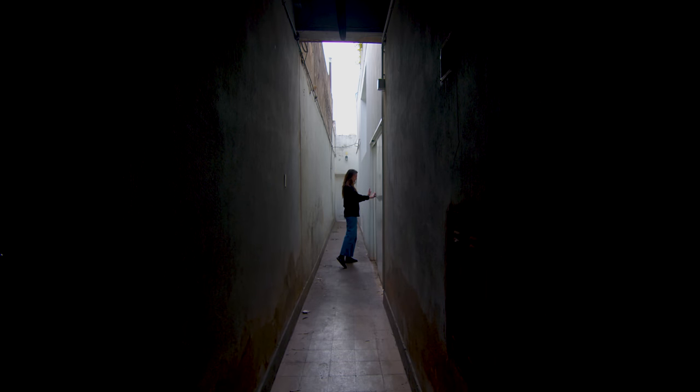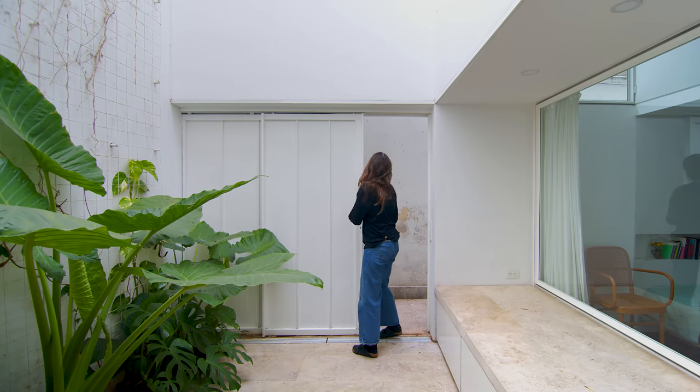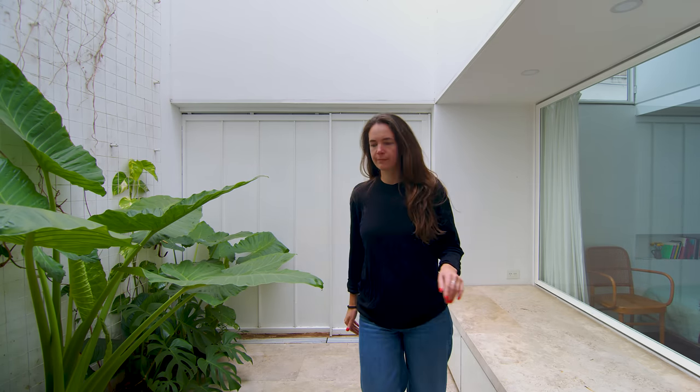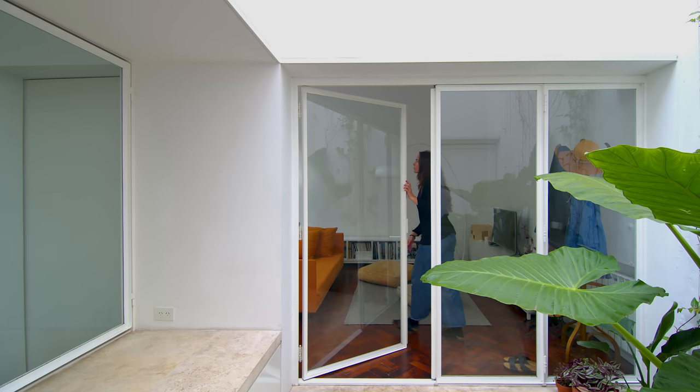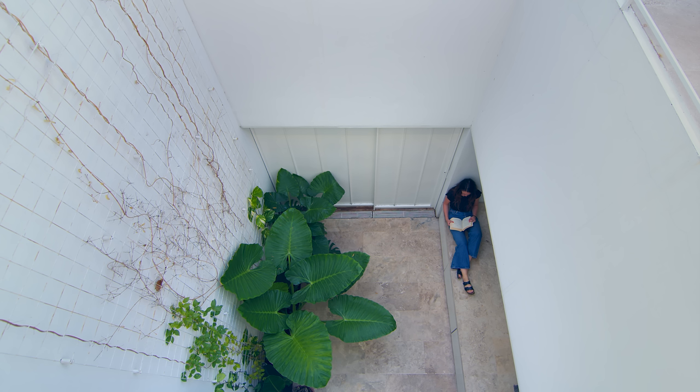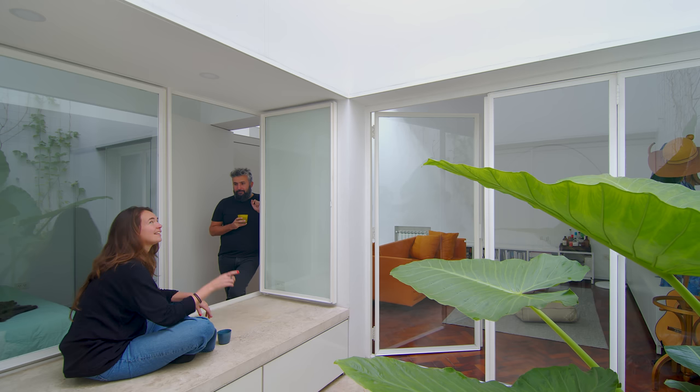From the street you enter via the communal corridor. Through a sliding metal door you enter an outdoor patio, then track to the house itself. The patio has a built-in bench nook. The drawers underneath can store our tools and gardening equipment. The floor and the bench are made from a local travertine sourced from a quarry in the province of San Juan.